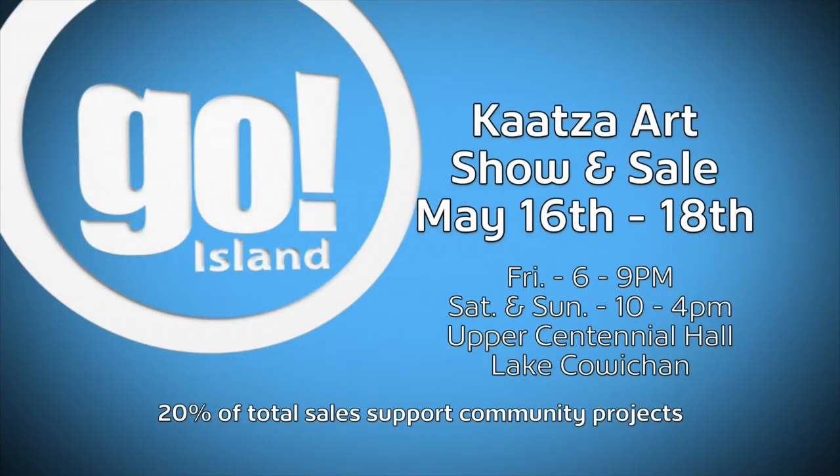You can enjoy a wide variety of artwork at the Katza Art Group annual show and sale. It happens on the long weekend in May — Friday from 6 until 9 p.m., and Saturday and Sunday from 10 a.m. to 4 p.m. at the Upper Centennial Hall in Lake Cowichan. The Katza Art Group are always welcoming new people. You need absolutely no experience, and even if you have a little, you can bring that to the group. Everybody is really great about sharing.